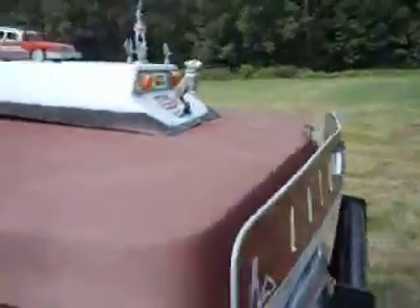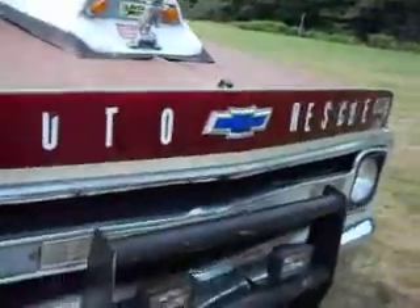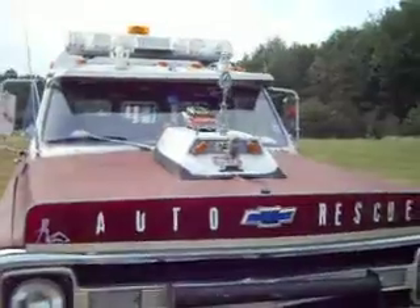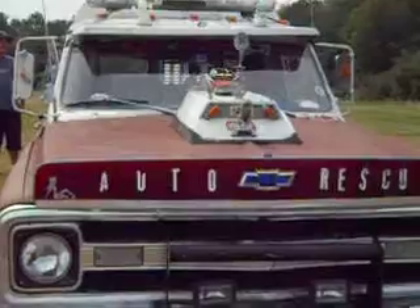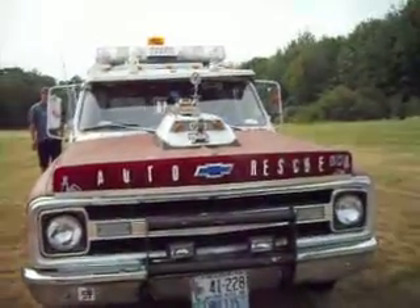Oh, look at that — auto rescue. Look at that. Oh yeah, that's cool.